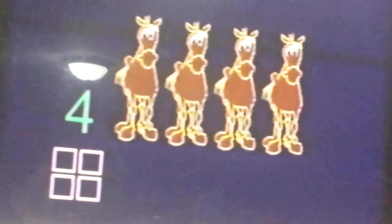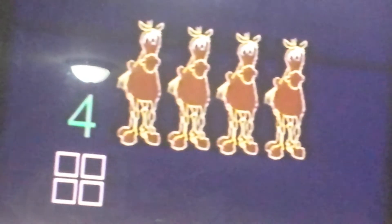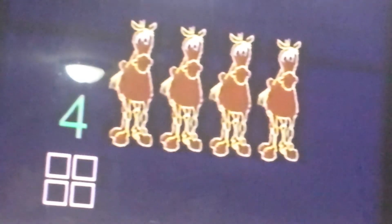It's four, of course. 2, 3, 4. It's four, of course. 2, 3, 4. The number is four, of course.